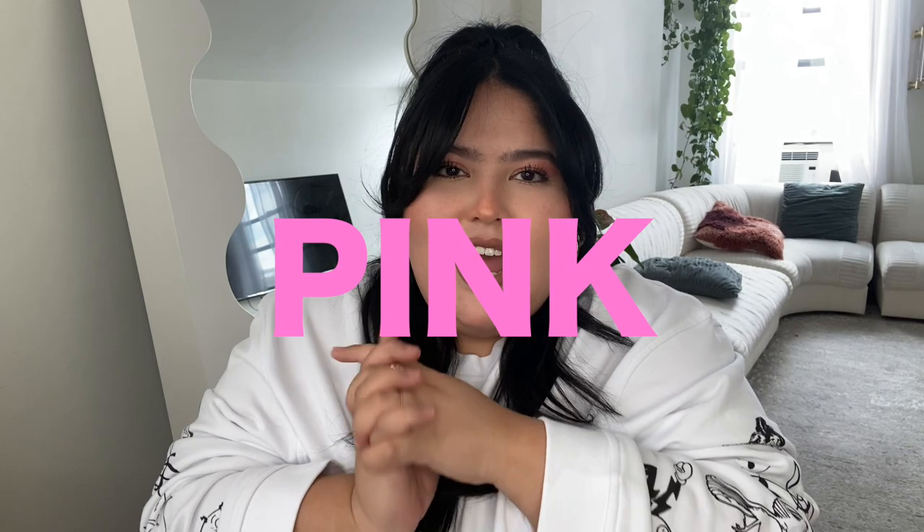I realized that I'm going through a fashion rut and I keep wearing the same clothes over and over and I don't even look at the other clothes in my closet. To break out of this fashion rut, I decided to wear pink for five days and see if I can rediscover new items in my closet.